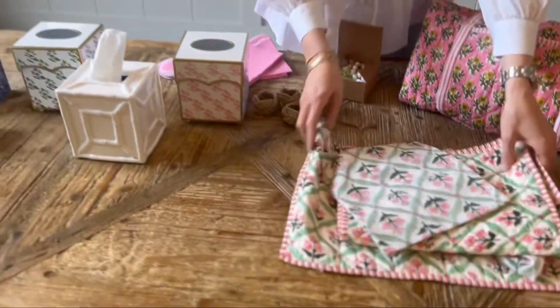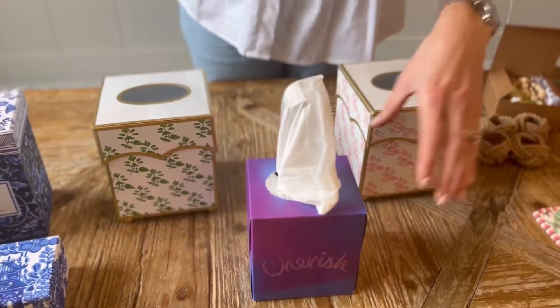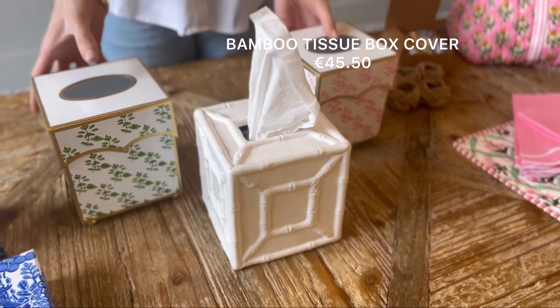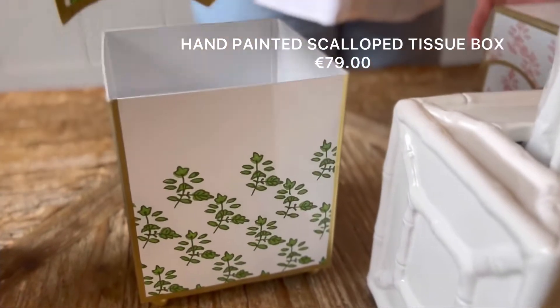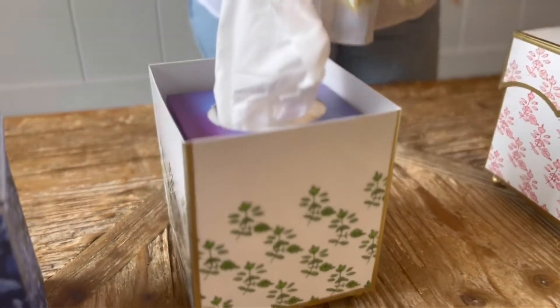Moving on, we have our fabulous collection of tissue boxes. A standard box of tissues goes into all of these, so just pop one in from the supermarket. This is our bamboo one, and then we've got our two hand-painted tissue boxes which are made of metal — they are stunning.